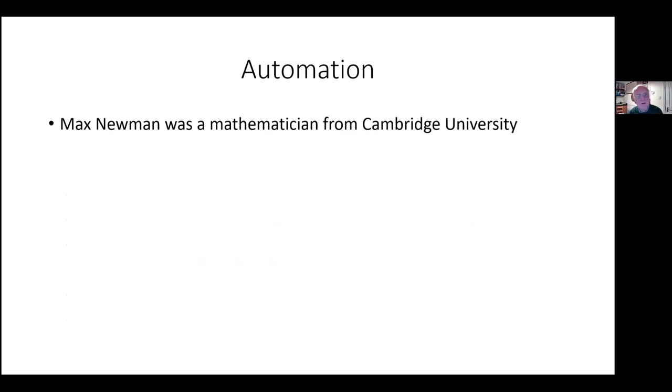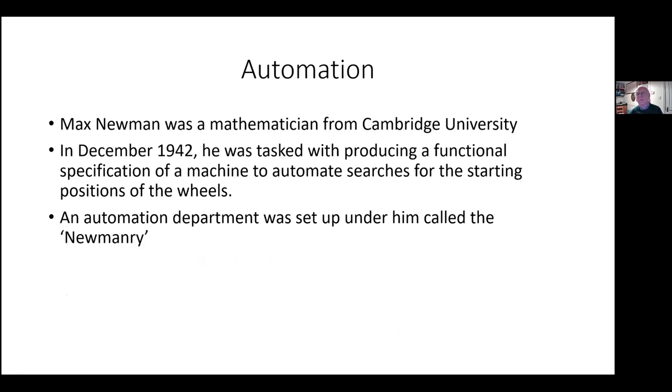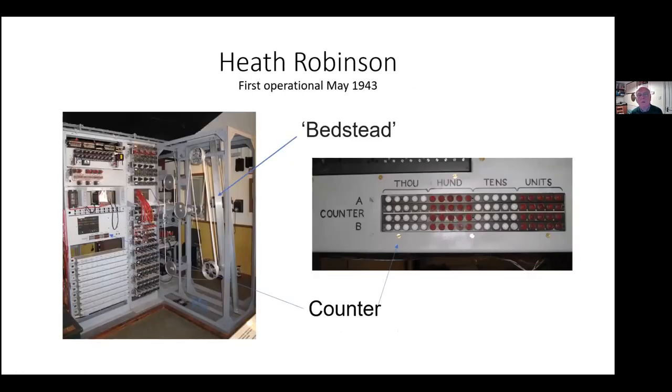The automation was set up by Max Newman, a Cambridge mathematics don, tasked with setting up an automation section in December 1942. He produced a specification of what he wanted, and the first implementation was the Heath Robinson — so called apparently by the Wren operators because it reminded people of the weird and wonderful cartoon machines produced by the cartoonist Heath Robinson. This is what you can see at the National Museum of Computing: a reconstruction of an early Heath Robinson machine.